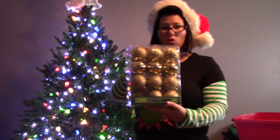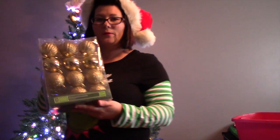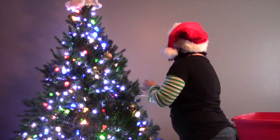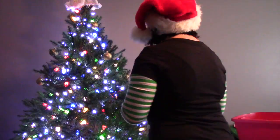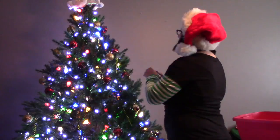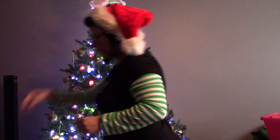We've got these gold ornaments here — I think I got these at Walmart — so I'm going to start with those. Next are my little red ornaments; I'm going to hang these up next. Then these little green icicles — I'll put those on the tree next. And then I've got these little snowflake things that I'm going to hang up as well.